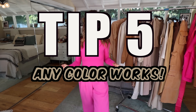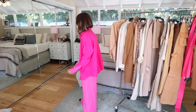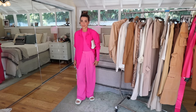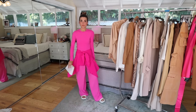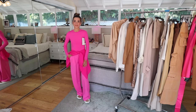One of the most important tips: any color works. I know we've done a lot of neutrals, but bold colors work the same exact way — you want a highlight, a mid-tone, and a darker tone. Tip number four: if you're going to do a contrast color, try to make it black or white. If you do a different color, it's going to look more like color blocking than tonal. Sticking with black and white as your contrast allows the tonal colors of the outfit to remain the focus.